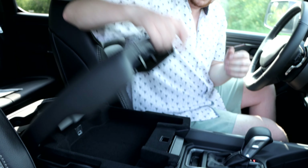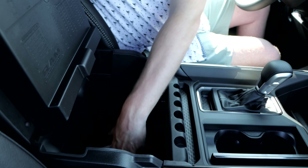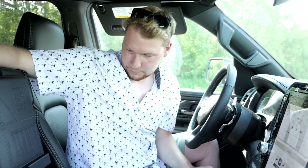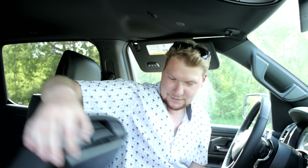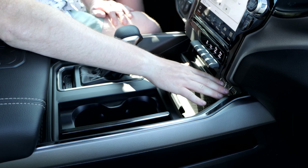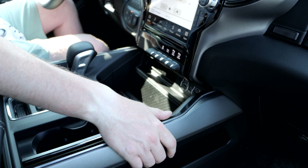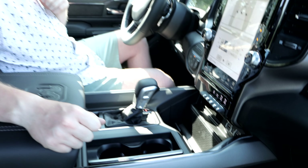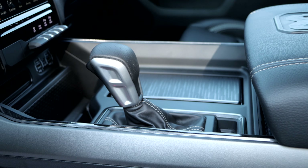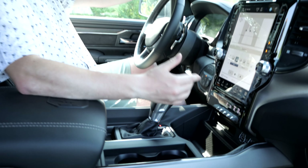You have tons of storage in here — a split level console with your top level, charging port, and then a very deep storage section below to put everything. You could probably fit a couple bags of popcorn in there at the drive-in. Your cup holders are there, and a wireless charger up top, plus USB and USB-C charging ports and an aux cord — you don't get that in some vehicles. Something else you don't get in most vehicles now is an actual normal shifter. I'm used to dial shifters or column shifters, but it's actually kind of nice to get the old-fashioned shifter here.